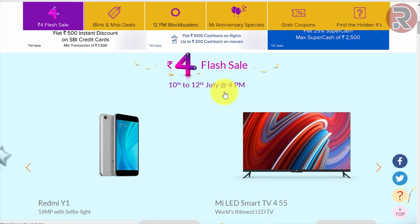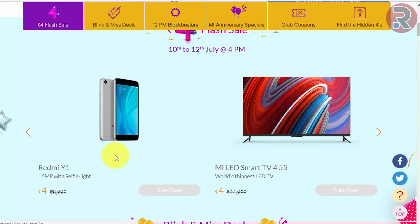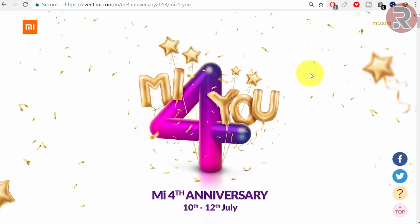The biggest thing is the 4-rupee deal — you can pay just 4 rupees and get a Redmi Y1 or MI LED TV 55-inch for only 4 rupees. But buying this is really hard; it's like winning a lottery. I'm going to show you the tricks that will probably help you buy it.